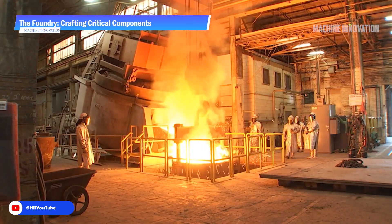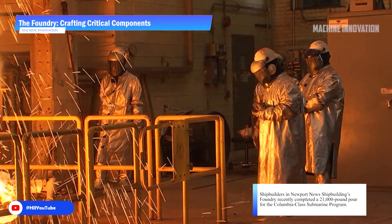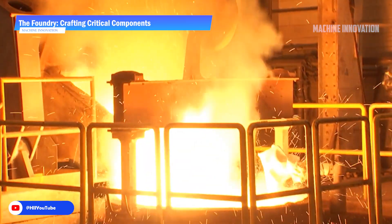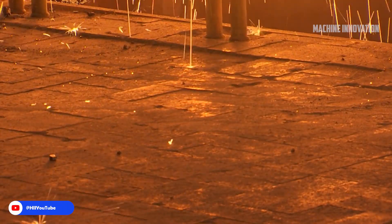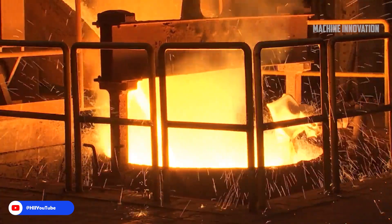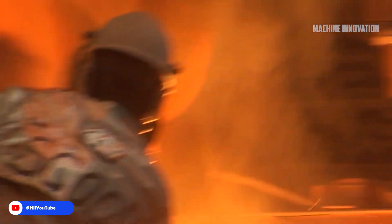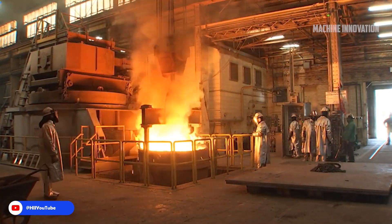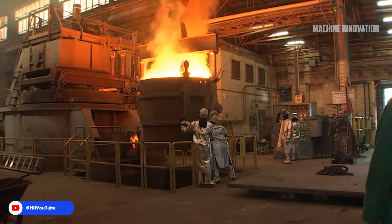The shipbuilding process begins at the foundry, where various critical metal components are produced. The foundry plays a pivotal role in submarine construction by creating large-scale metal castings, including those for the Columbia-class submarine program. It is capable of handling massive pouring operations, such as completing a 21,000-pound pour, and works with advanced materials including high-strength steels and specialized alloys essential for durability and strength.